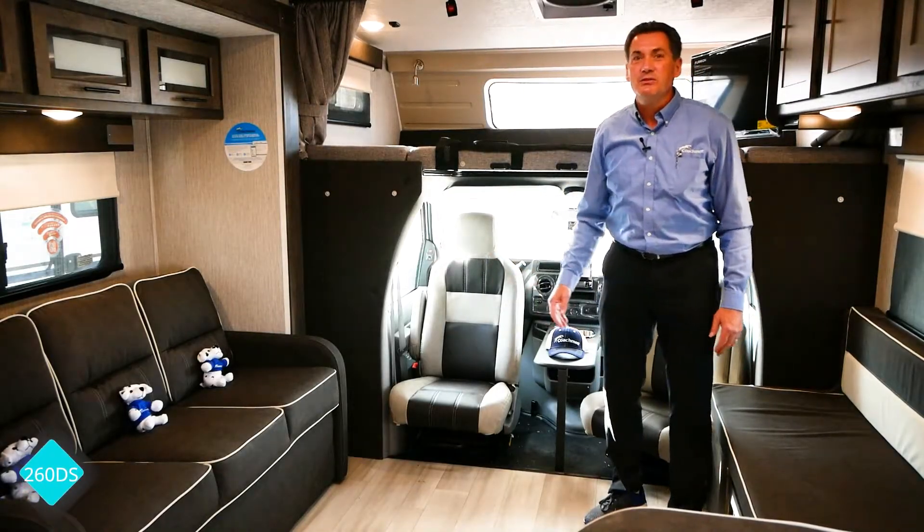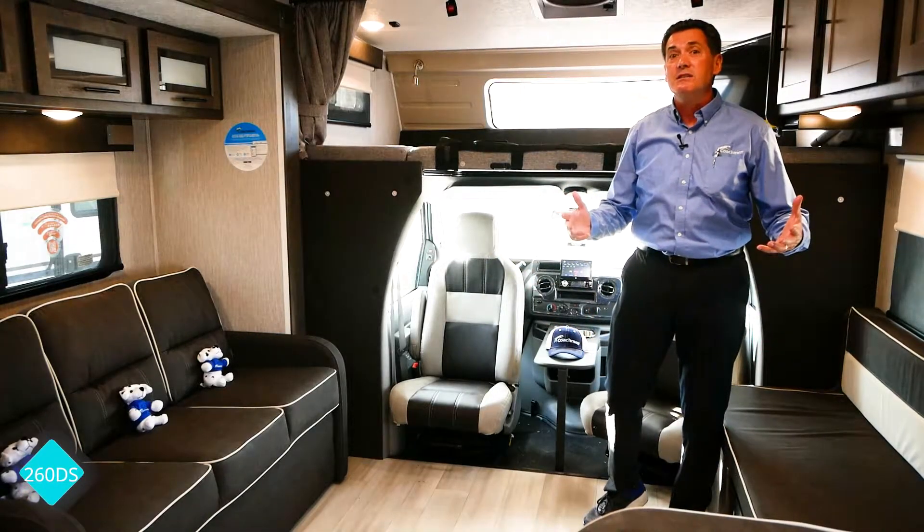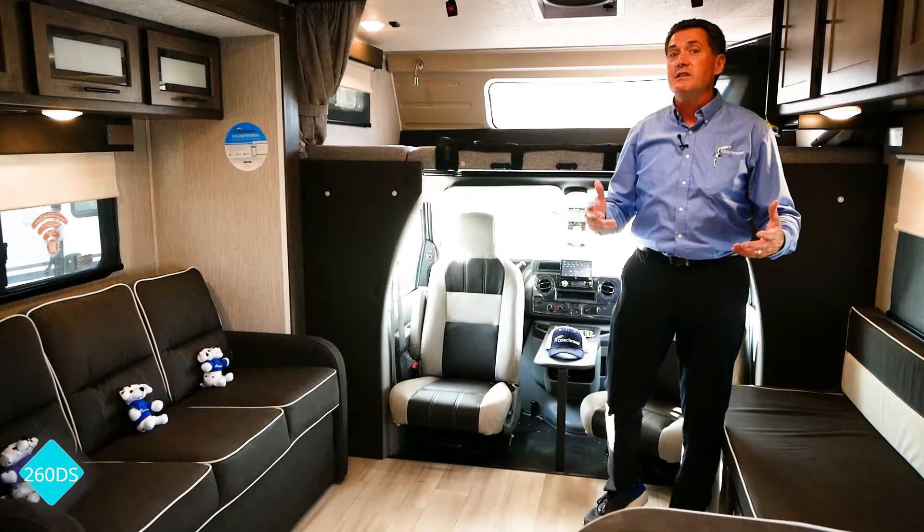Hi, I'm Ben. I'm here today to share with you the unique selling advantages of our Leprechaun 260DS floor plan.